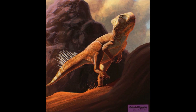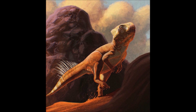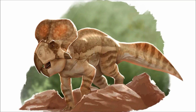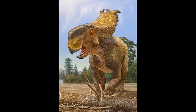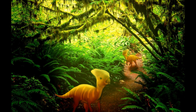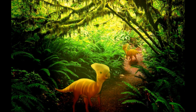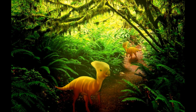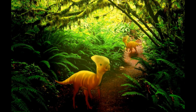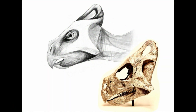Gracilceratops belongs to the Ceratopsian family. Ceratopsians are the horned or head-crested dinosaurs, and include species such as Triceratops, Protoceratops, Pachyrhinosaurus, and Pentaceratops. Gracilceratops is one of the most basal members of this family, being small and still moving on its hind legs. As the name suggests, Gracilceratops was very gracile — lightweight and likely fleet of foot, like its Ornithischian ancestors — but it also had the beak and head crests that cement it as a ceratopsian.